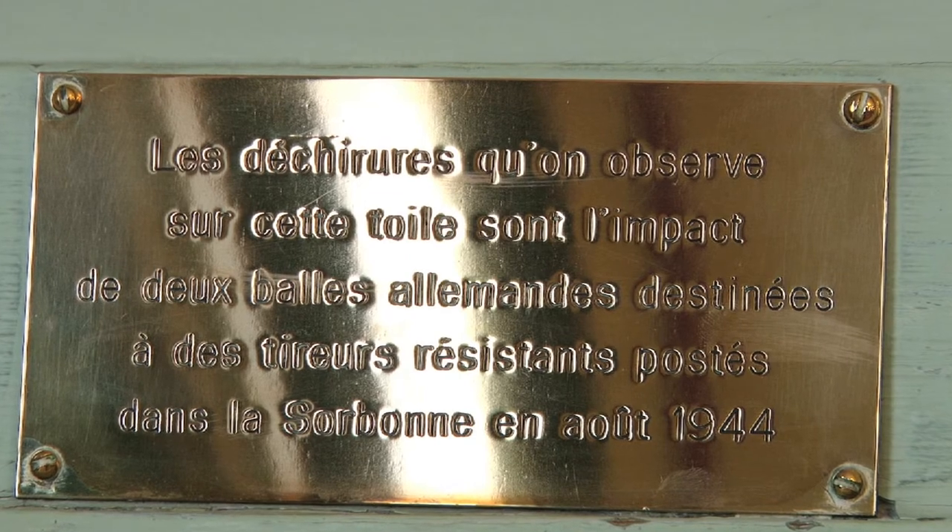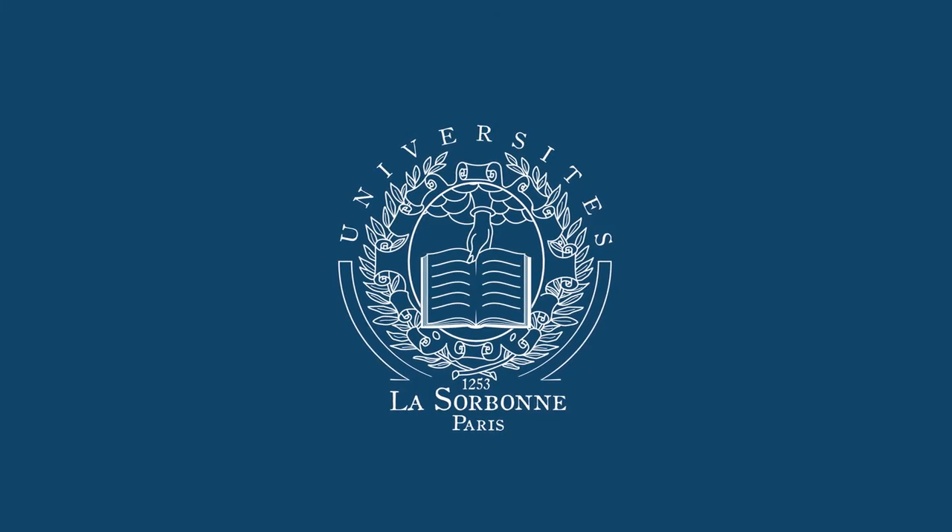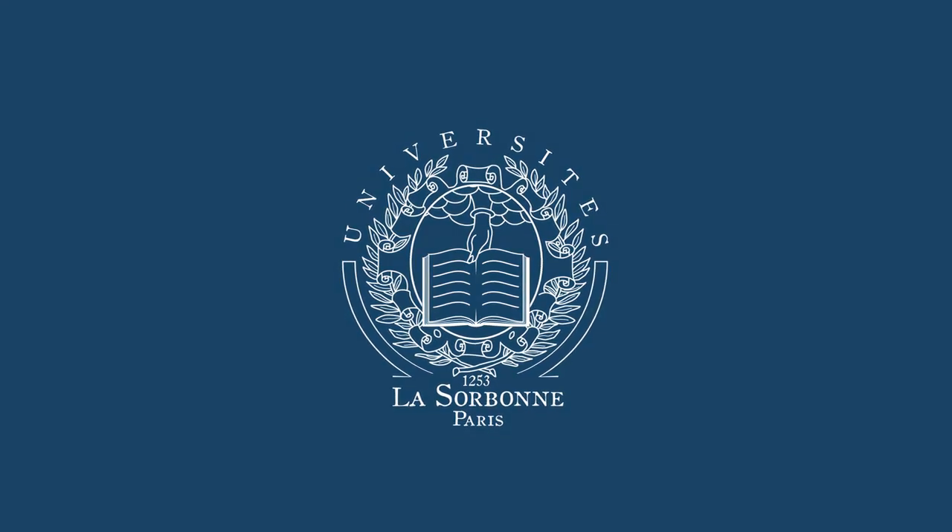The most intriguing feature of this room is without a doubt the two bullet holes in the painting. These were actually caused during a shootout between the French resistance fighters in the Sorbonne and the German soldiers during the liberation of Paris in the summer of 1944.